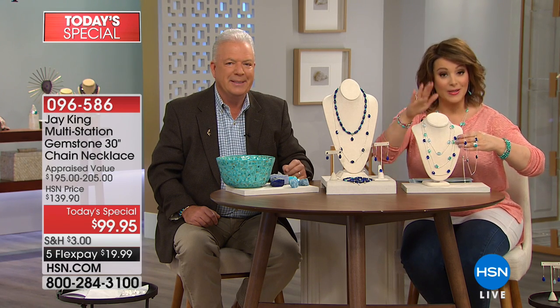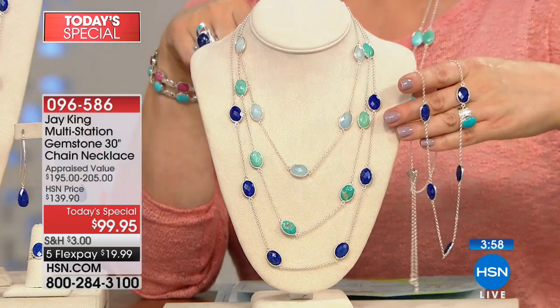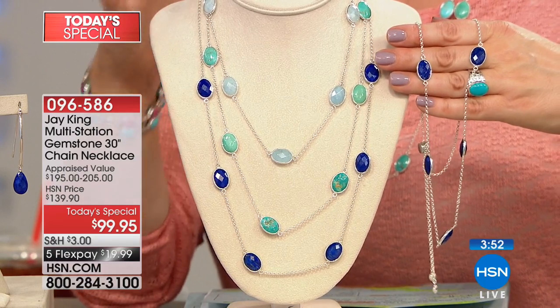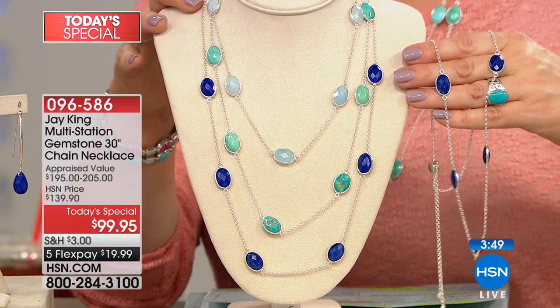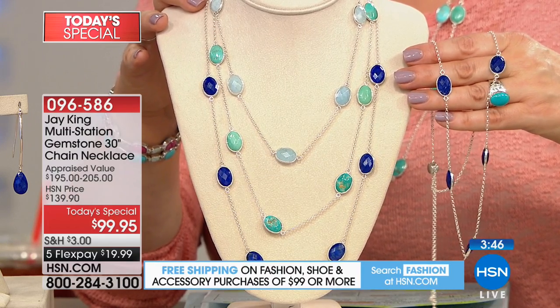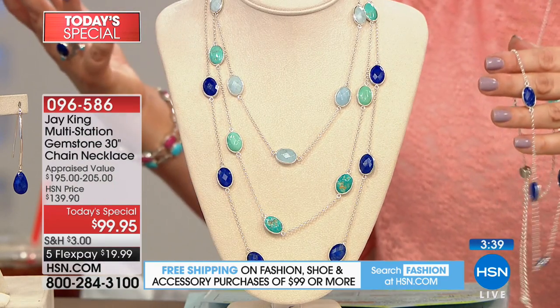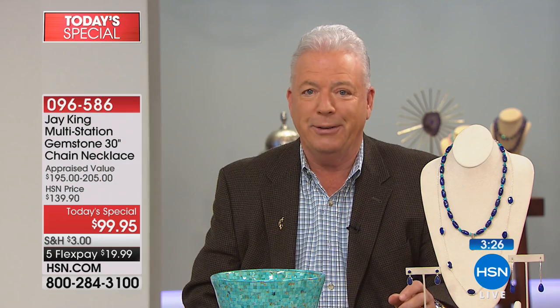Keep in mind: the lapis is the most popular right now; we estimate the aquamarine may very well sell out before the next show. Jump on in — anywhere from 16 to 30 inches, all precious sterling silver, gorgeous natural gemstones, all handcrafted. Item number 0-9-6-5-8-6. Jay has been designing for 43 years — 43 years of doing this for a living.